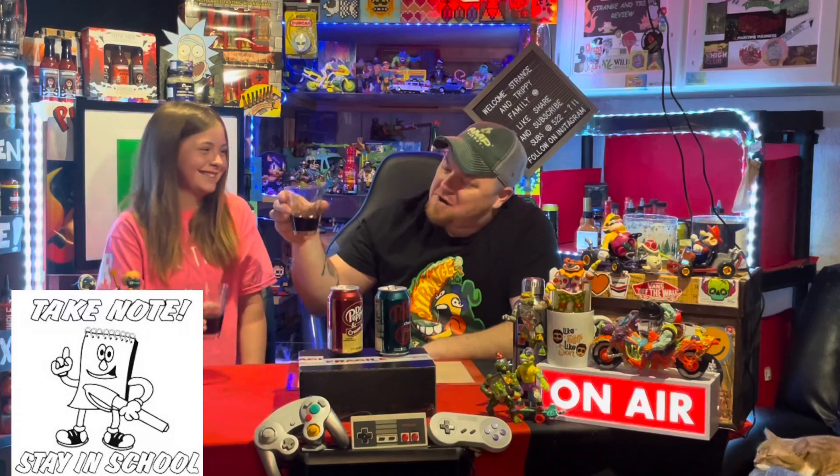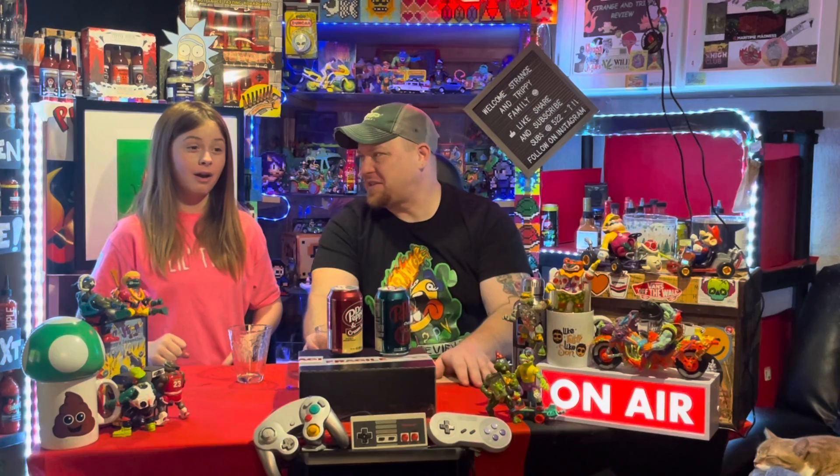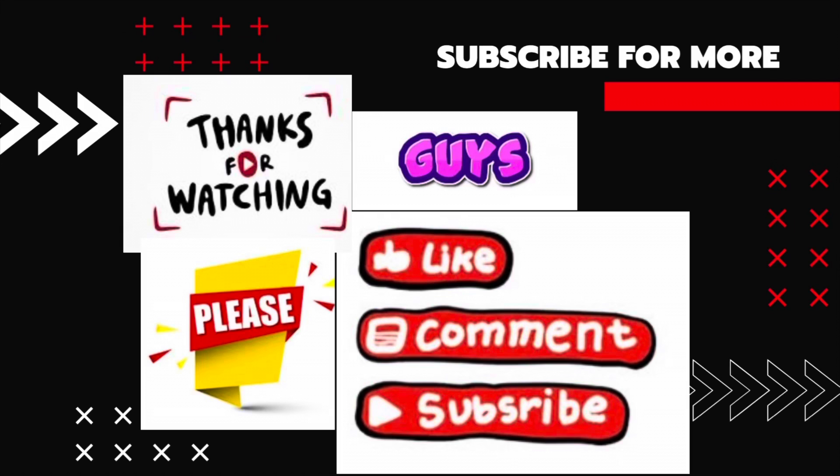Well guys, let's finish these up — cheers! Three, two, one! When I chugged it I didn't really taste it, but then I got that flat flavor. Yep, and I still have the cherry flavor lingering. Thanks for joining, thanks for tuning in to Little Trippy's Soda Review. We'll see you on the next one — bye!